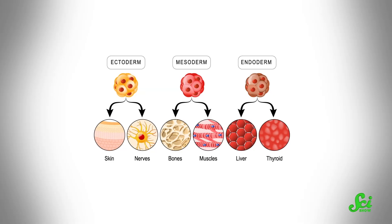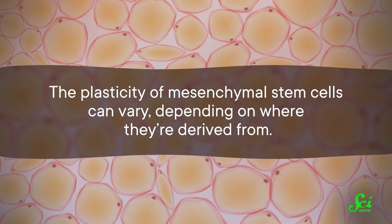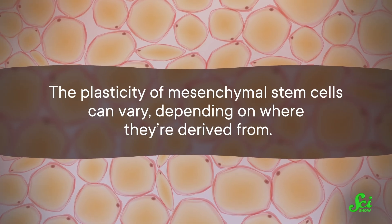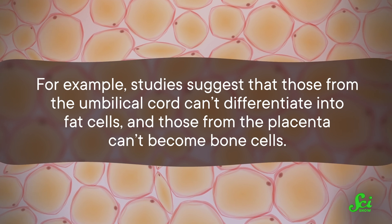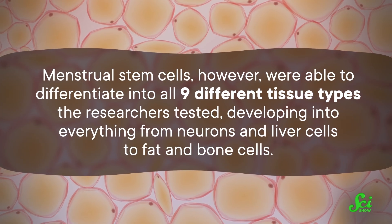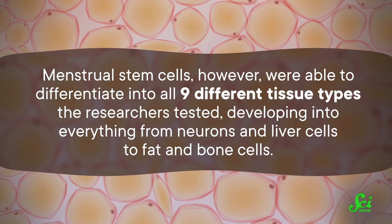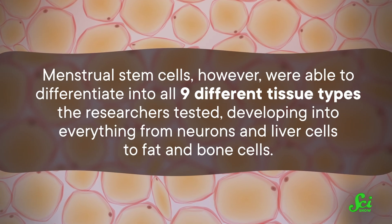Cloning is only half of what it means to be a stem cell — the other half is differentiating into many types of tissues, which is that plasticity we've been talking about. The plasticity of mesenchymal stem cells can vary depending on where they're derived from. For example, studies suggest those from the umbilical cord can't differentiate into fat cells, and those from the placenta can't become bone cells. Menstrual stem cells, however, were able to differentiate into all 9 different tissue types the researchers tested, developing into everything from neurons and liver cells to fat and bone cells. In terms of being stem cells, menstrual MSCs not only meet the criteria, but outperform MSCs derived from other bodily locations.